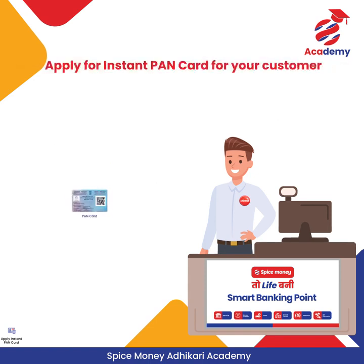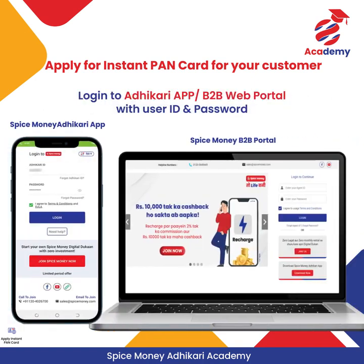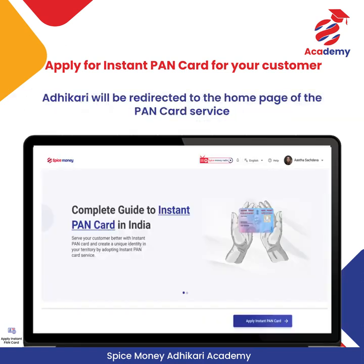Spice Money Adhikaris can apply for Instant PAN Card for their customers in a few simple steps. Adhikari must login to the Spice Money Adhikari app or B2B portal with his user ID and password. Click on the Apply Instant PAN Card tile, which will take the Adhikari to the homepage of the PAN Card service.